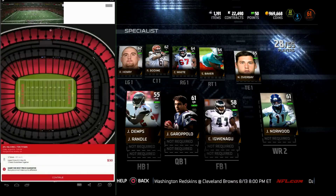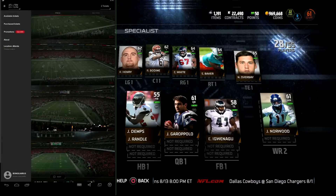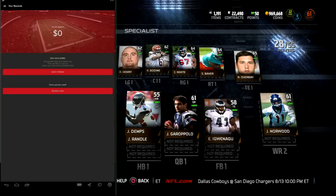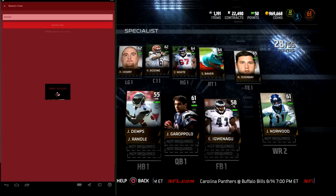Another cool thing about the app is instead of seeing a seating chart for your tickets, you actually get to see high-res photos of where you will be sitting and what your view is going to be like before buying your tickets, so that's pretty cool too.